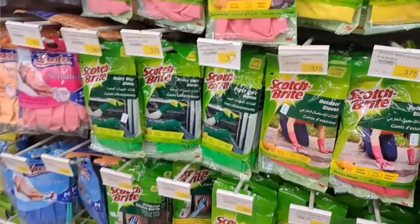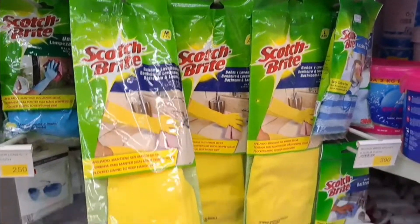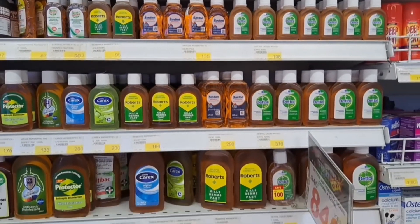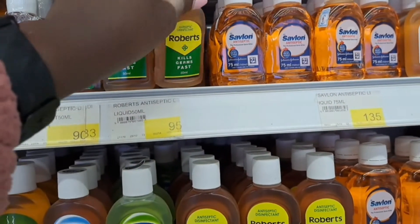I want to clean the bathroom first. I got a few cleaning items from Comfort — they had a really good 50% discount, I think it was on Friday. I got some gloves because my previous ones tore when I was trying to wash my cat. So I got new gloves and also some detergent for cleaning the bathroom because I want it to smell nice.